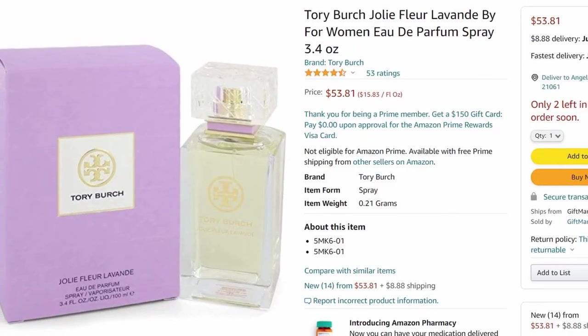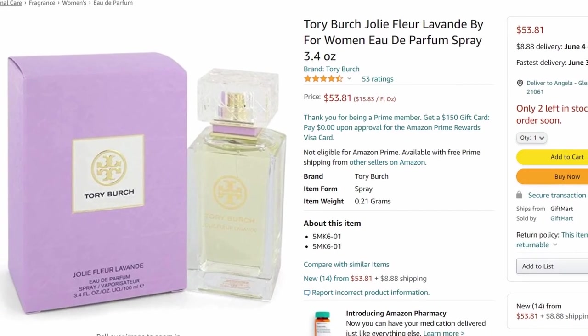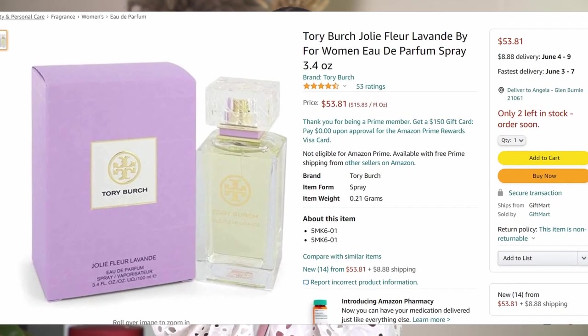My scent of the day is from Tory Burch. See, this is how much juice is left in it — I've used half of it. It's the Jolie Flor Lavande — I'm sure I messed that up, but I'll try to put a picture so you'll be able to see it. It's really, really soft, very soft, but it has a lot of floral notes in it. The first scent that hits you is like a powdery one. If you like a soft, powdery scent, this smells very powdery to me.